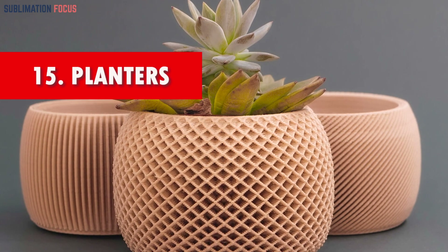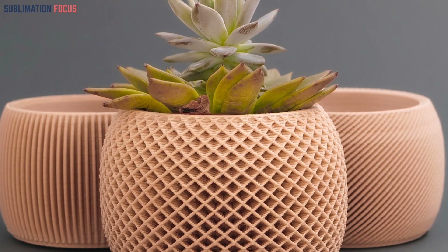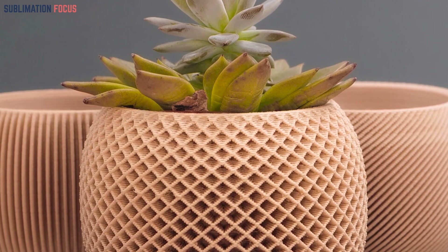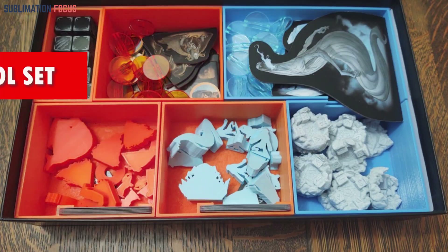Number fifteen: planters in fun shapes. These whimsical planters showcase captivating and distinctive designs, making gardening an engaging experience for children. Through playful exploration, these planters impart a sense of environmental responsibility and cultivate a deep bond with nature.